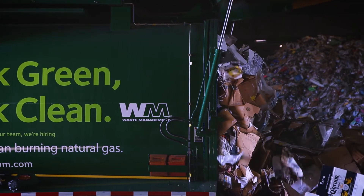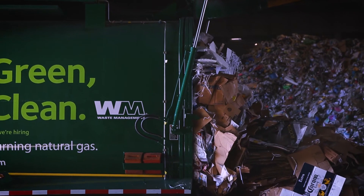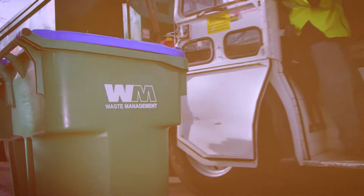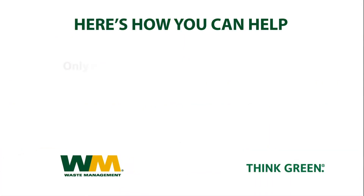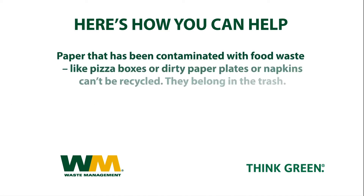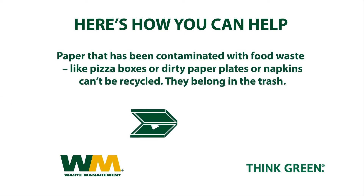Despite all of this technology, the amount of material sent to the landfill can be reduced even further by effective recycling habits. Here's how you can help: only recycle empty plastic, glass, and metal bottles and cans, plus paper and cardboard. Paper that's been contaminated with food waste, like pizza boxes or dirty paper plates or napkins, can't be recycled. They belong in the trash.